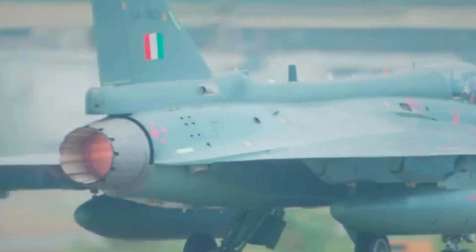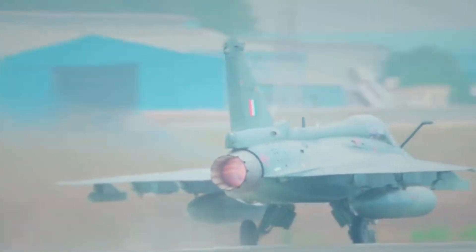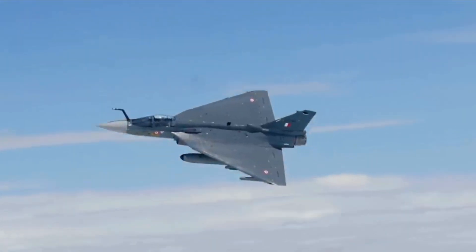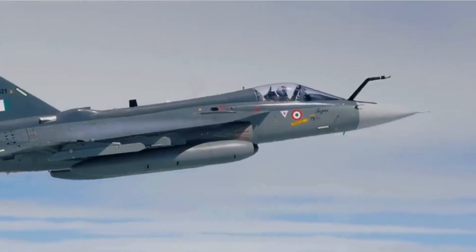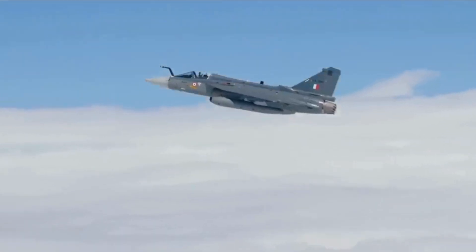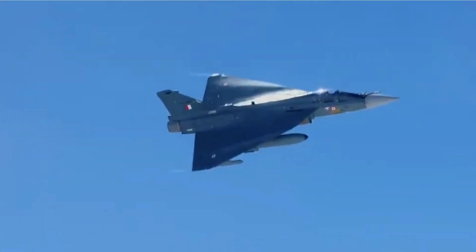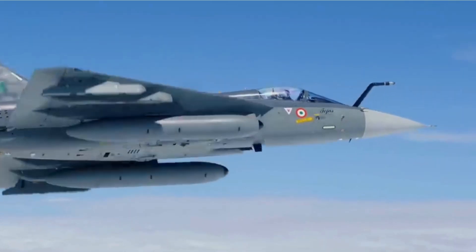The GE F414 INS-6 engine has a maximum thrust output of 98 kN and also offers improved specific fuel consumption over the F404-IN-20 engine selected to power both Mark I and Mark IA variants of Tejas. The aircraft is designed keeping in mind that the GE F414 will be replaced once an Indian powerplant is available; therefore, the future engine replacement should require minimal changes in configuration.